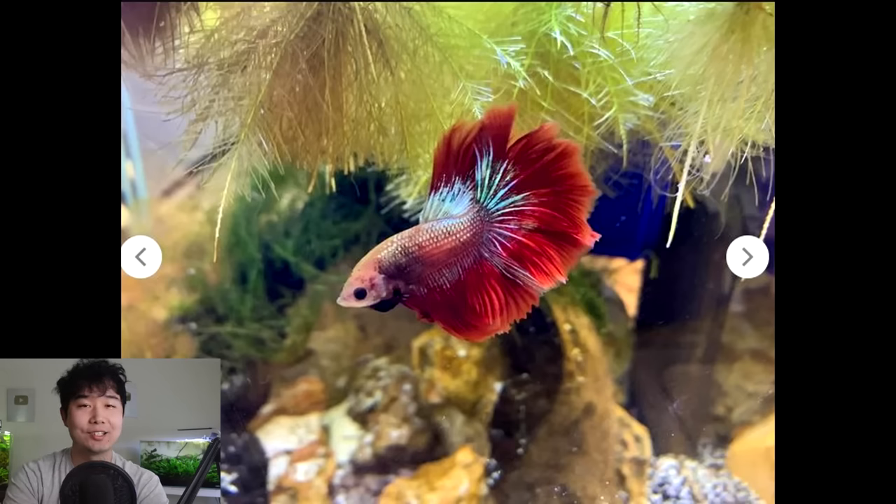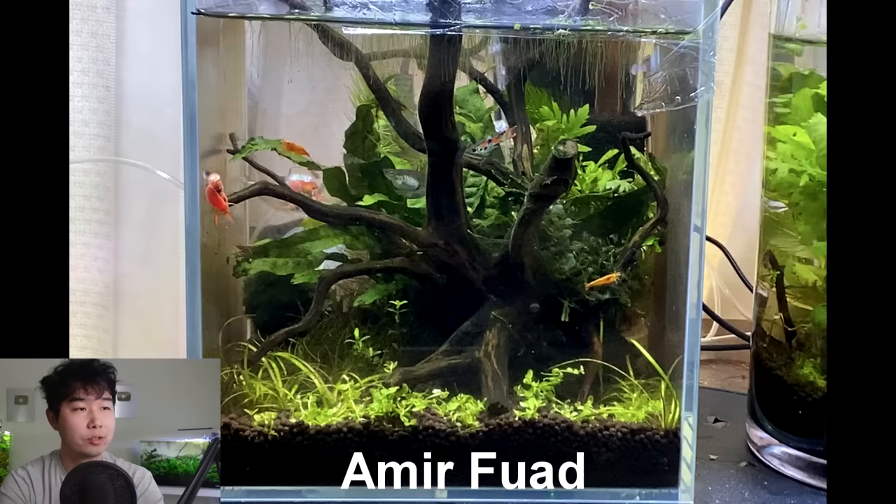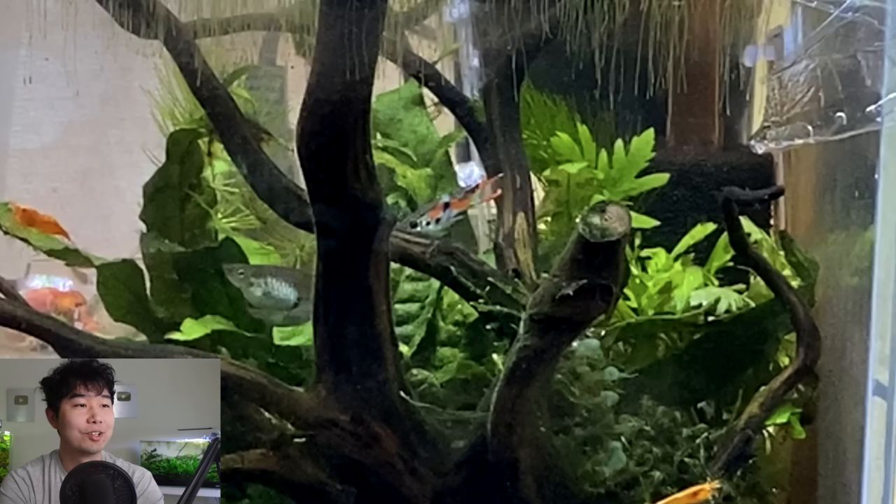I highly suggest all of you to go out and find a betta fish that obviously no one wants — they're just gonna rot in their little cups at PetSmart. Take them in, rescue them, and have this transformation experience. It actually doesn't take much. All you have to do is treat it like any other fish — proper care. It'll transform for you and it'll be one of the most satisfying experiences you'll ever have, giving you so much confidence in this hobby.